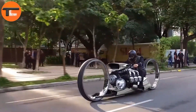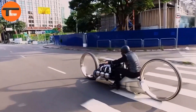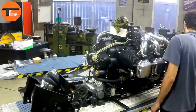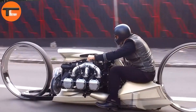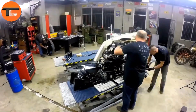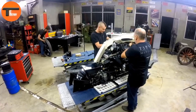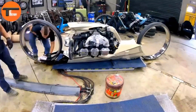The TMC Dumont isn't just another motorcycle — it's a bold fusion of innovative design and cutting-edge engineering. It represents the exciting future of two-wheel transportation, blending aesthetics with high performance. Whether you're a dedicated motorcycle enthusiast or simply someone who appreciates groundbreaking design, the Dumont stands as a testament to creativity and ambition in the world of motorcycles.